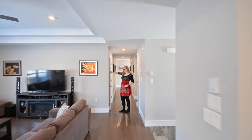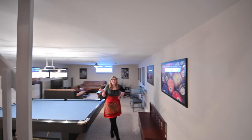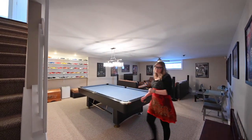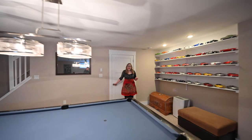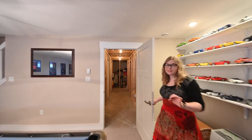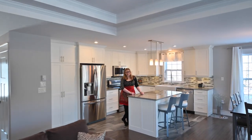Last but not least, let's go check out the basement. We have the large family room with tons of space for whatever you want to turn it into. And as an added bonus, there's a lot of unfinished space down there with a rough-in for a bathroom and egress windows if you want to add another bedroom.